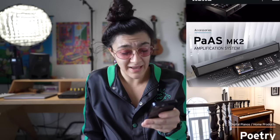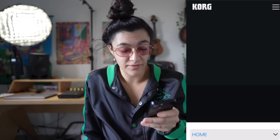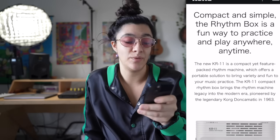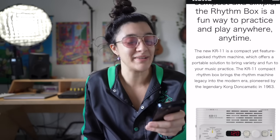And now we have the King Korg Neo and the Micro Korg BK down here. They should have put the Micro Korg first — you can get it in black and white for a little more. Then I think that's it unless these PA MK2s are new. Oh — the poetry? Haven't seen this thing. It looks like a metronome with beats — compact and simple. 'The rhythm box is a fun way to practice and play anywhere in time.'